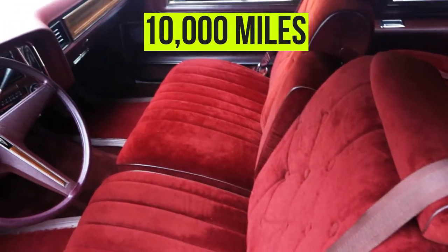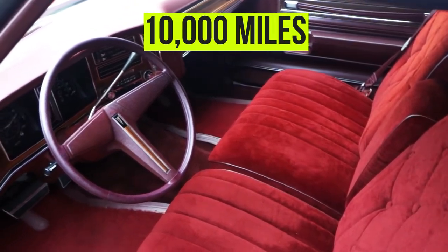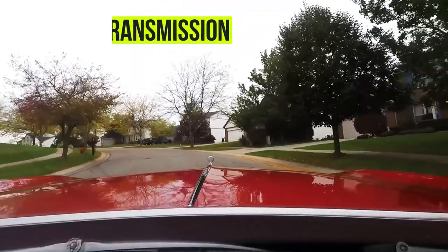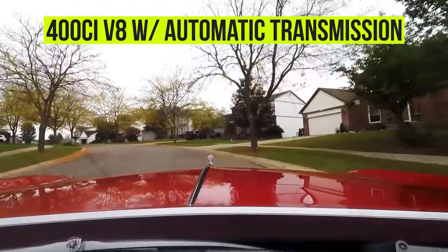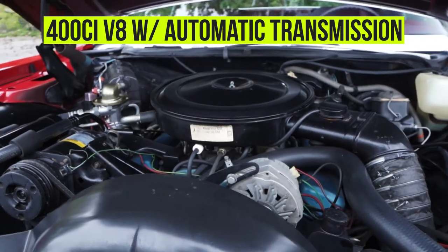It's been a Kentucky car since new and it still has the original books, manuals, window sticker, and the original bill of sale. The spare tire and jack have never been used. The 400 cubic inch V8 engine runs strong and the automatic transmission shifts smooth.